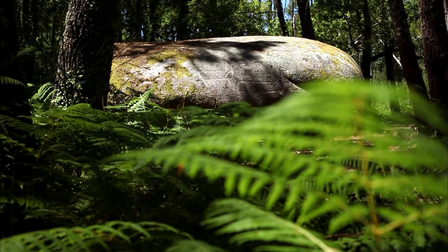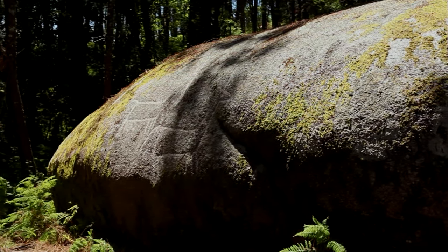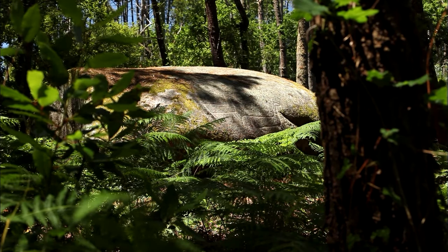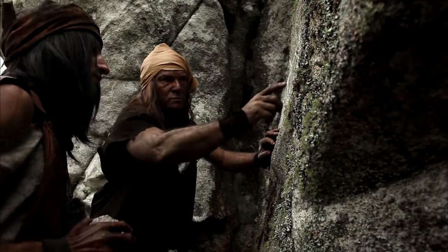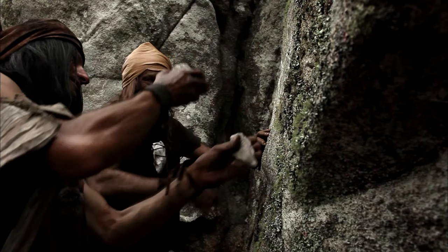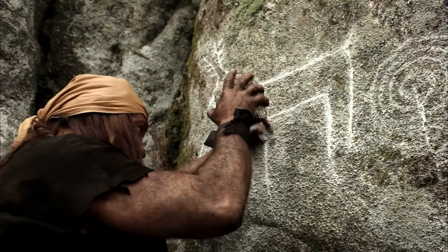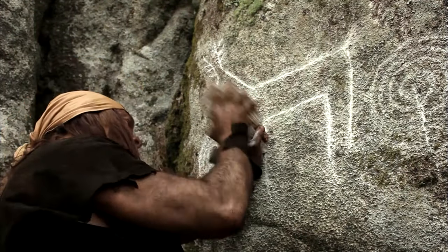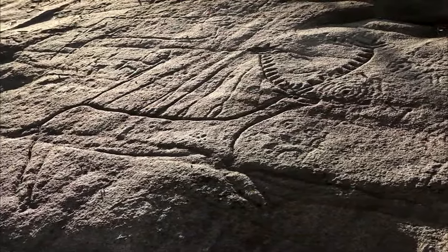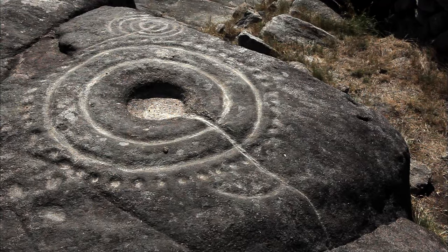Our journey along the prehistoric Atlantic coast brings us to one of the most unique artistic manifestations from this period: petroglyphs. Man felt the need to capture in stone certain aspects of his life and his beliefs. The carvings were made by chiseling with pointed pieces of quartz or flint. Grooves were then widened using abrasion. Religious symbols appear alongside scenes from daily life. Galicia's Rias Bajas region is the principal site of Atlantic cave paintings, which can also be found on the British Isles and in French Brittany.